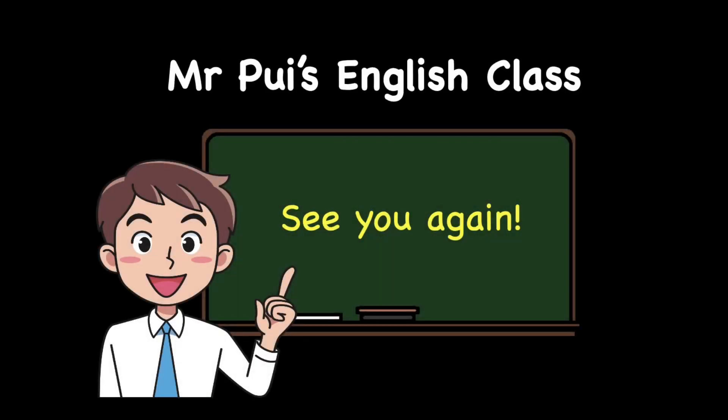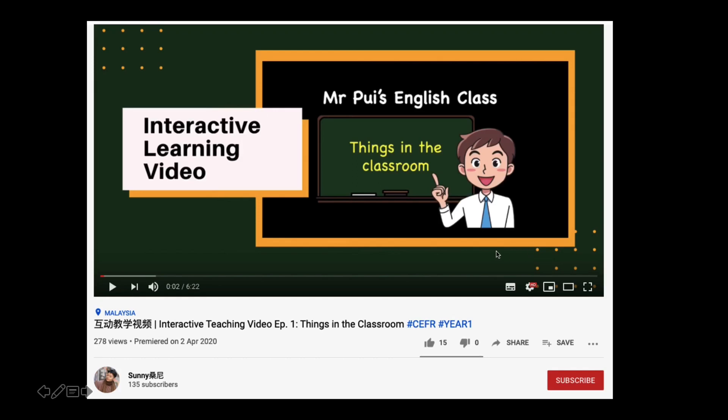Alright boys and girls, that's all for today. Thank you for joining me at Mr. Pui's English class. See you again. If you like Mr. Pui's English class video, please click like here and also click on the subscribe button. Bye.